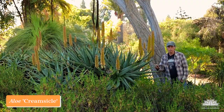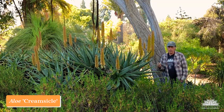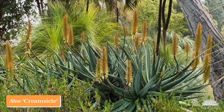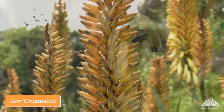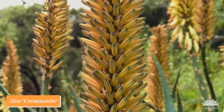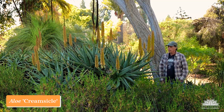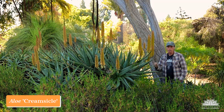Here we have an aloe that is the result of my breeding efforts: Aloe 'Creamsicle.' This is a cross between Aloe ferox and Aloe arborescens — specifically the yellow form of each species — because the common ferox × arborescens cross usually comes out in the red to orange range and I wanted a yellow one. However, it didn't quite come out yellow; it came out with a soft pale yellow-orange color reminiscent of a creamsicle, hence the name. It has really grown into a spectacular clump with all these spires of flowers at this time of year. Aloe 'Creamsicle'.